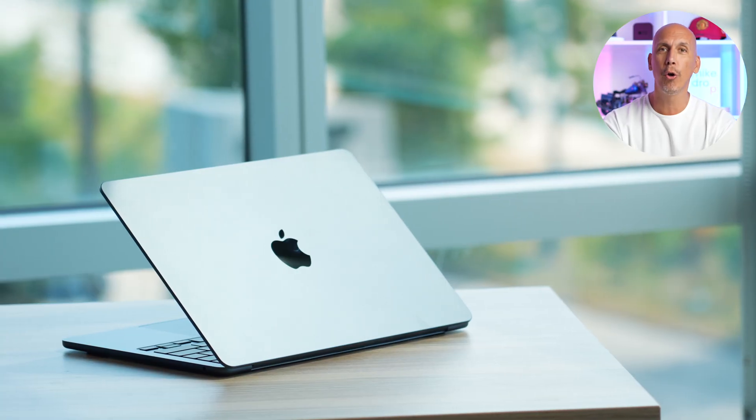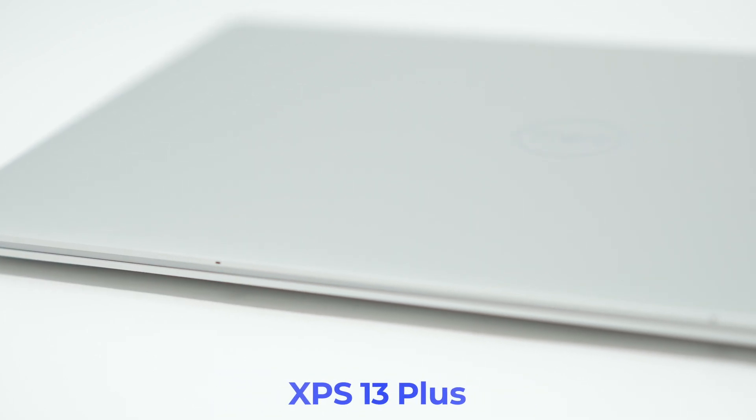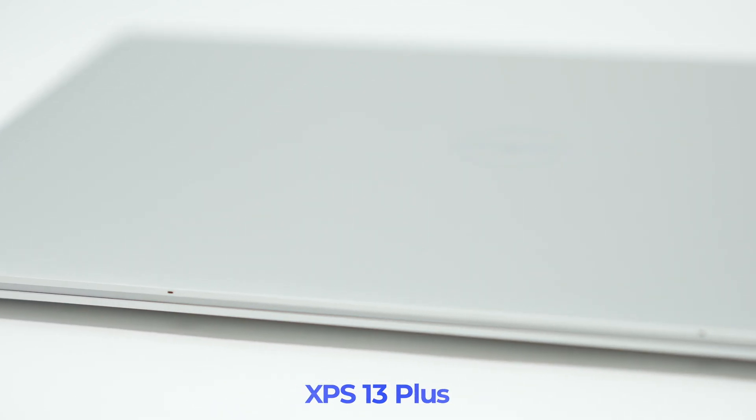Let's look at the chassis. With these suckers closed, let's take a look at the form and function. All three of them are ultra-light, ultra-portable, and very good-looking laptops. Dell did something interesting by dropping not one but two XPS 13 models — the standard 13 and the new XPS Plus.